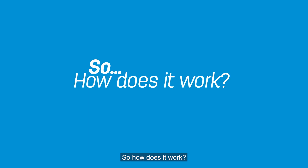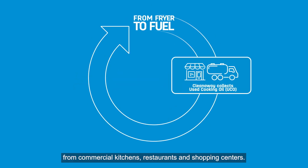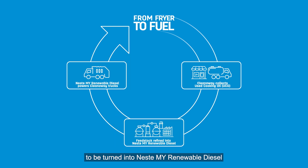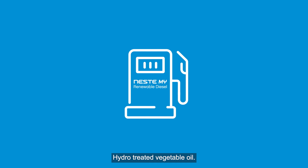So how does it work? Our trucks collect used cooking oil from commercial kitchens, restaurants and shopping centres. The oil we collect goes through a refining process to be turned into Neste MY Renewable Diesel, also known as HVO 100 — hydro-treated vegetable oil.